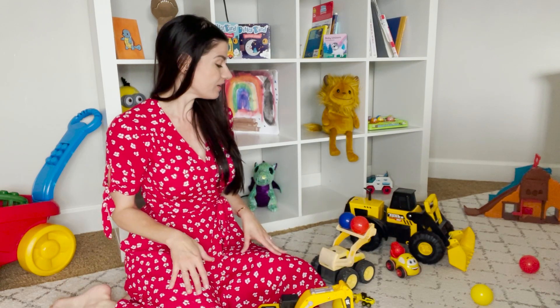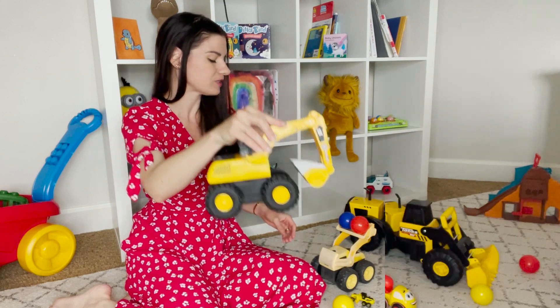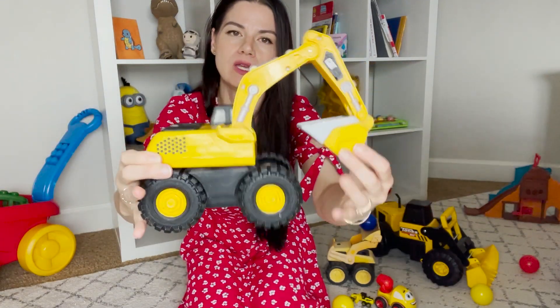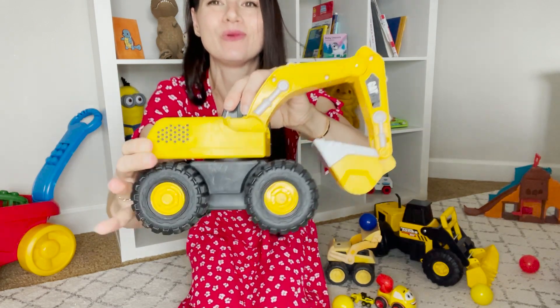Look at what we have here. We have construction vehicles. This is an excavator. It has a bucket so it can load stuff, a big arm so it can scoop, and some wheels.